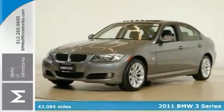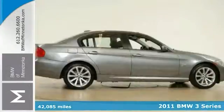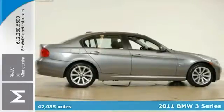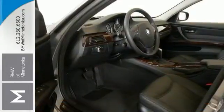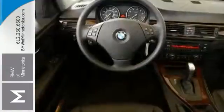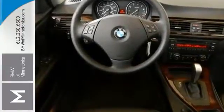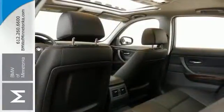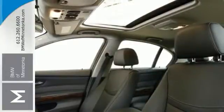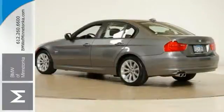There are used cars and then there are cars like this well-taken care of 2011 BMW 328i. This luxury vehicle has it all, from a posh interior to a wealth of outstanding amenities like all-wheel drive, the premium and value packages, wood grain interior trim, and sunroof. If you want a cream puff with style, this is it.